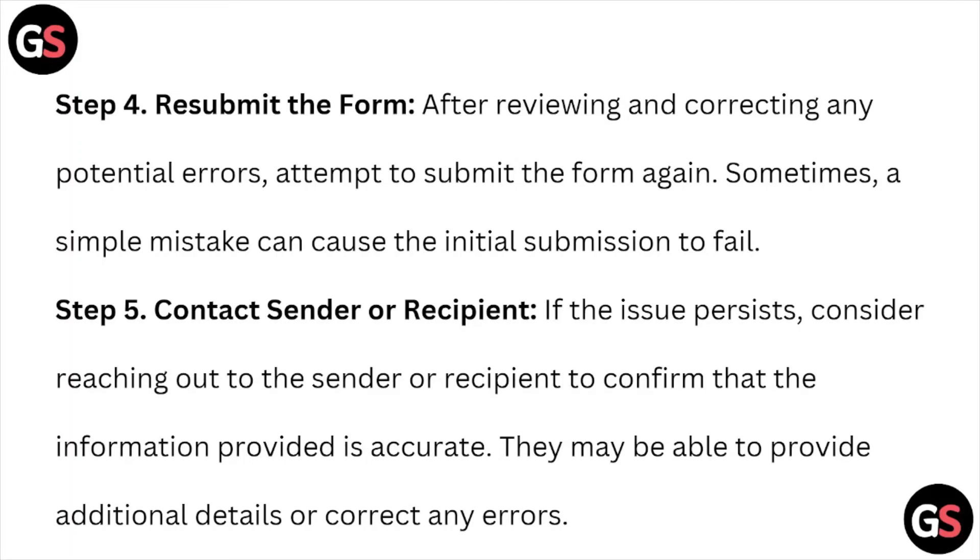Step number four is to resubmit the form. After reviewing and correcting any potential errors, attempt to submit the form again. Sometimes a simple mistake can cause the initial submission to fail.